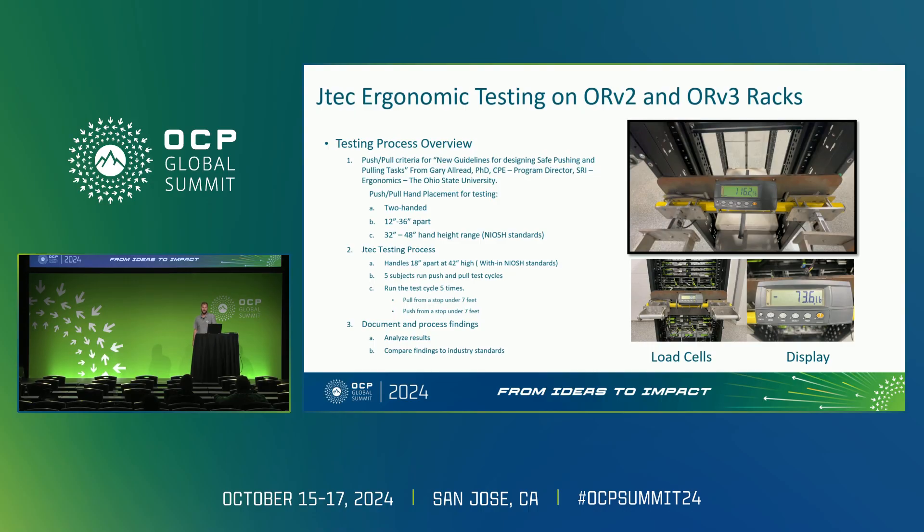These guidelines, from Gary Allred, a PhD and program director at SRI Ergonomics from Ohio State University, provide standards as follows: an operator must use two hands located between 12 and 36 inches apart, at a height ranging between 32 and 48 inches from the ground. We took these requirements into consideration and mounted a load cell push-pull measuring device 18 inches apart and 42 inches high on two simple racks within our facility.